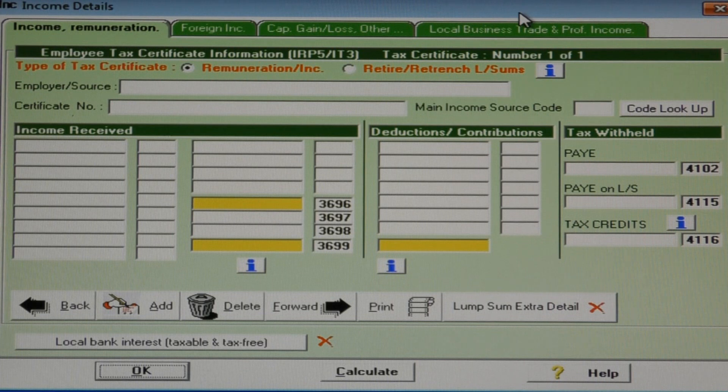These code 3901 voluntary retrenchment amounts should be entered into Wintax as code 3601, or at least until SARS comes up with a different code.